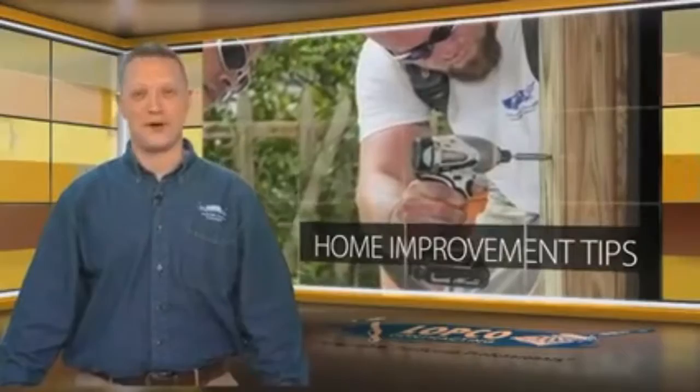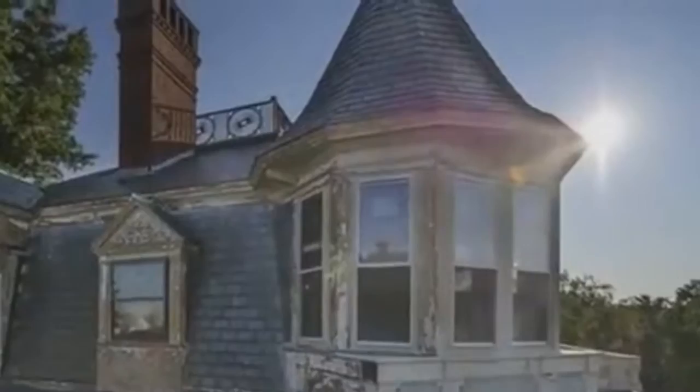Hi, I'm Tom Lopetoski, President of Lopco Contracting, and this is this week's Home Improvement Tip.